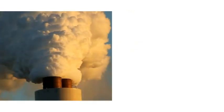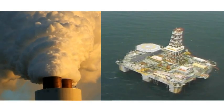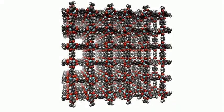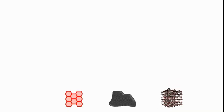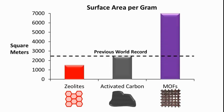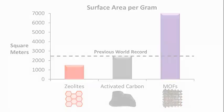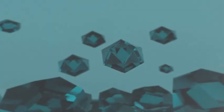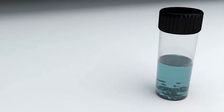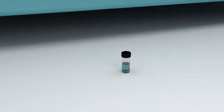Solving the world's biggest environmental and energy problems increasingly requires the development of new materials. MOFs are a new class of materials that have higher surface areas than any product available today — a single gram unfolded would cover an entire football field. Through the phenomenon of self-assembly, we can now design materials with atomic precision, materials that may revolutionize practically every technology on Earth.